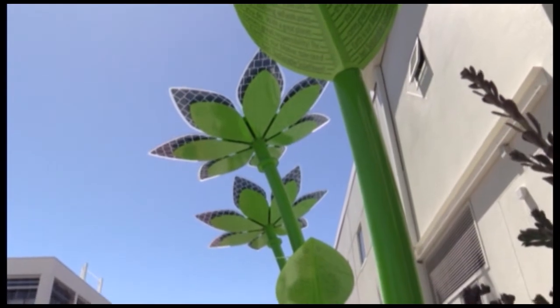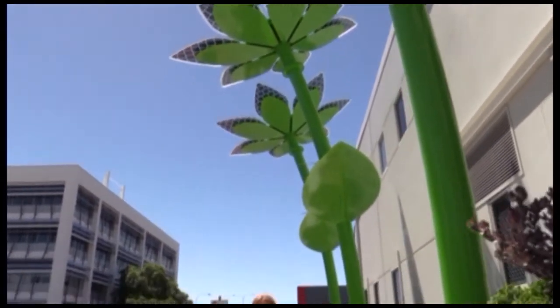Have you ever wandered through many of Perth's business or office buildings and saw a patch of grass or maybe even some flowers? It wouldn't be that unusual, would it? But how about three six-foot tall solar power generating flowers? We're in West Leederville today to find out all about these new functioning art pieces.